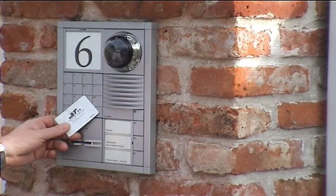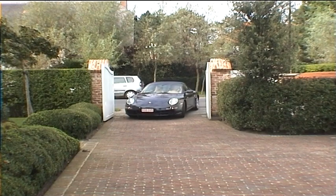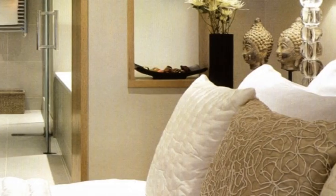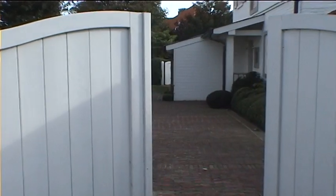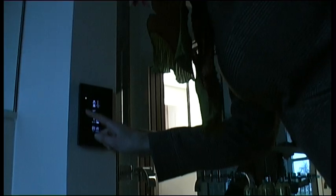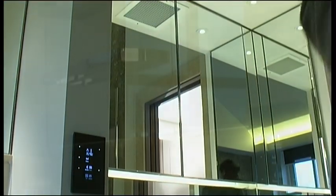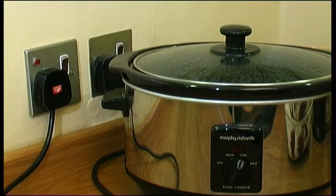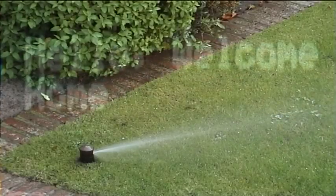Decide who you let in and when. Programmed cards let you in any time, but your cleaner only at specific times of the day. While you are out, check who rang the front doorbell. And if your security system or fire alarm is activated, Demotix turns on the lights, opens the curtains, switches off the cooker, and sends you a text or email if you're away. Welcome home to your intelligent house.